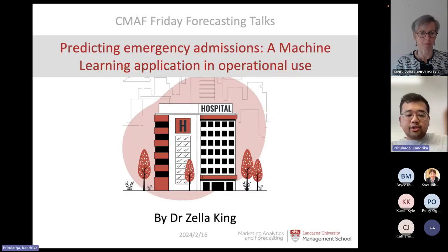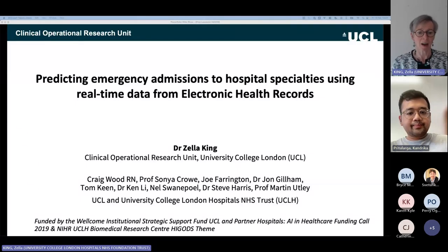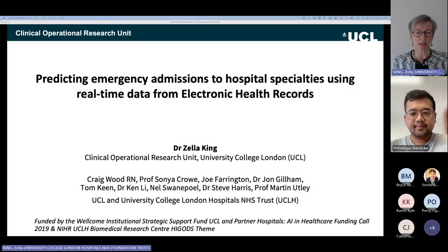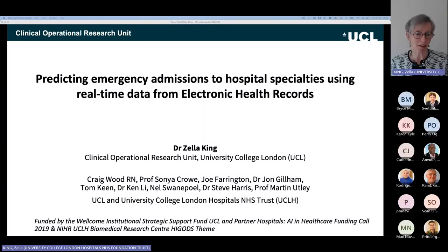I'll now hand over to Zella to present her research. Thank you for the introduction and the invitation. I'm Zella King. I work at the Clinical Operational Research Unit, which is part of UCL. The work I'm talking about has been done with a big team from UCL and University College Hospital, including Craig Wood, one of the senior operations managers — a bed manager, or as I'll refer to them, a flow coordinator — and a lot of what I'm talking about is helping them forecast in a way which enables them to take short-term actions.